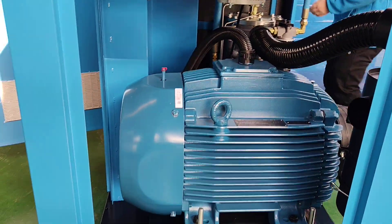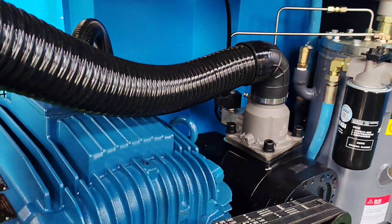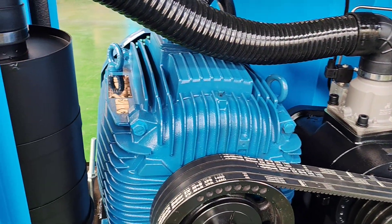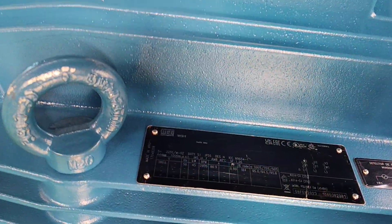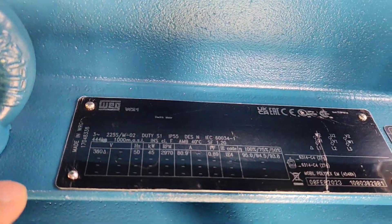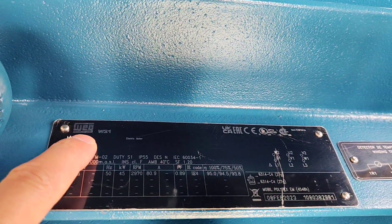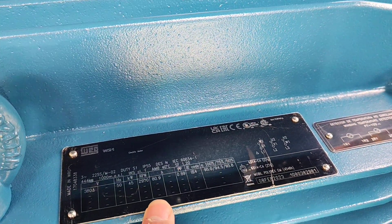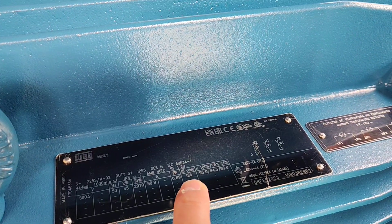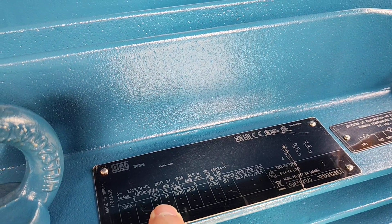This is the Brazilian WEG IE4 motor. WEG is the second biggest motor manufacturer in the world. This is the nameplate of the motor — you can see the WEG brand with some certificates. The ultra-efficient IE4 efficiency, 45kW.